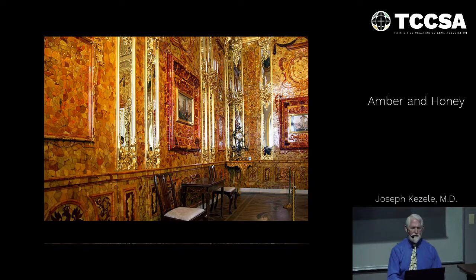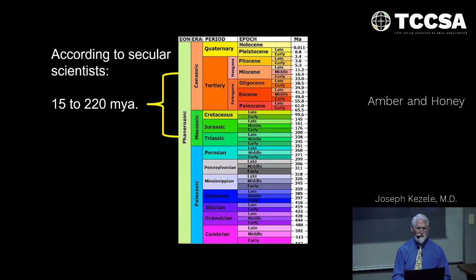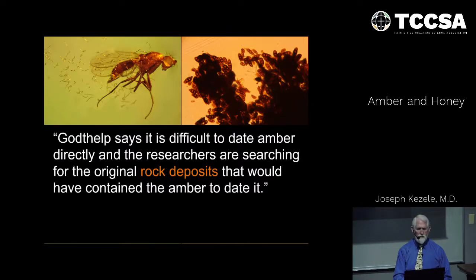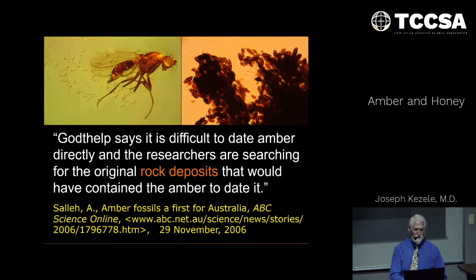The question is: when and how did amber form? According to secular scientists, anywhere from 15 to 220 million years ago, but these are arbitrary guesstimates at best. They really have no way of determining this for sure. As secular scientist Gotelp says, it's difficult to date amber directly. Researchers are searching for the original rock deposits that would have contained the amber to date it — published in 2006.